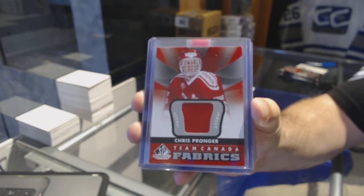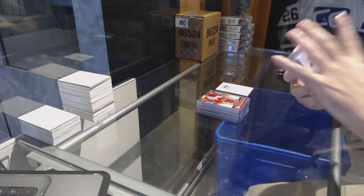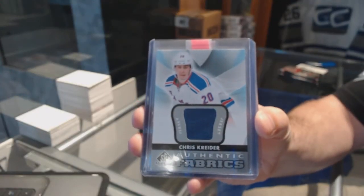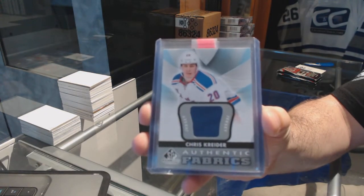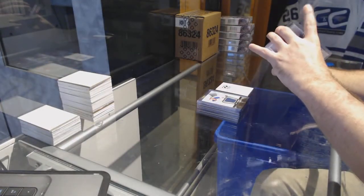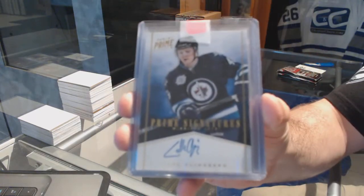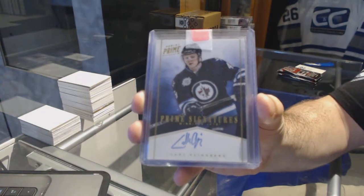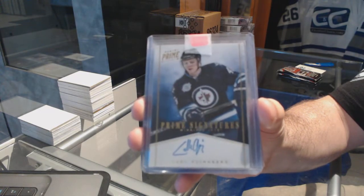For the Flyers, Team Canada Fabrics — Chris Pronger. For the Rangers, Authentic Fabrics — Chris Kreider. And for the Winnipeg Jets, numbered to 50, Prime Signatures — Karl Klingberg.